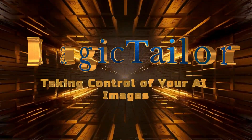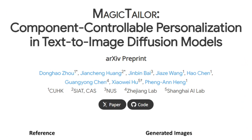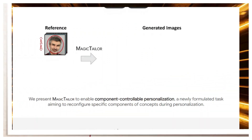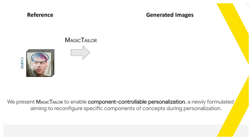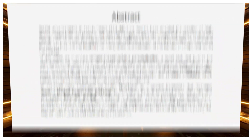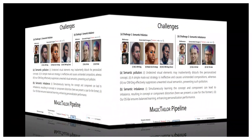Paper number four: taking control of your AI images. We're looking at Magic Tailor — Component-Controllable Personalization in Text-to-Image Diffusion Models. AI image generators are getting incredibly good, but they still lack control. Magic Tailor lets you reconfigure specific components of an image while keeping the overall concept intact. Imagine generating a cat wearing a hat — with Magic Tailor, you can change just the style of the hat, a baseball cap, fedora, or top hat, without affecting the cat itself.